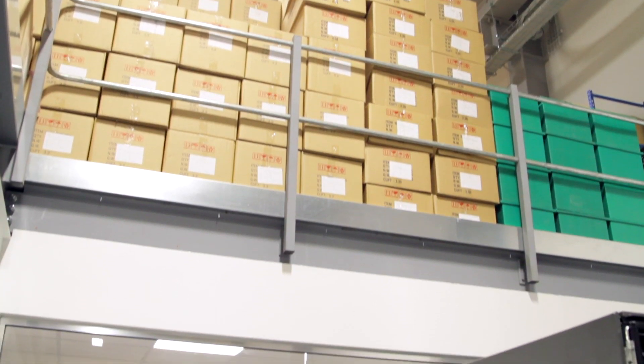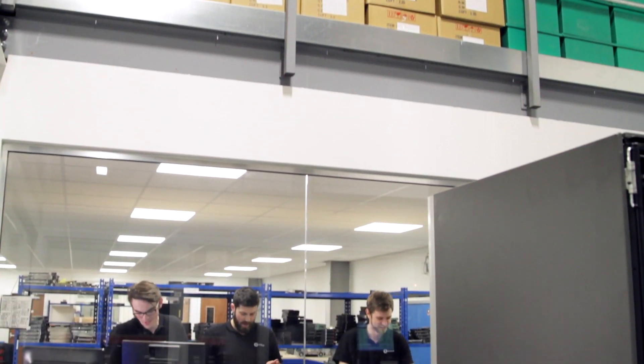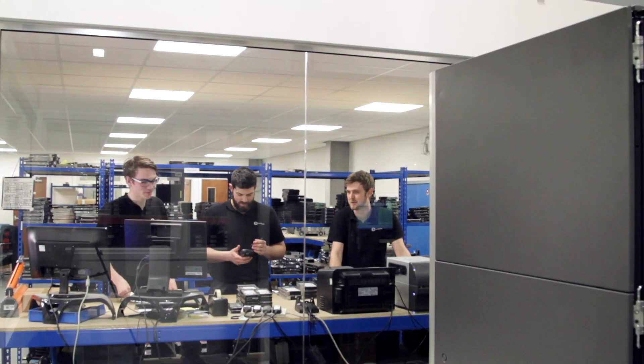We sell new, used and refurbished IT parts at up to 80% off the recommended retail price. All of our hard drives go through a multi-stage testing process in which they are wiped to a secure and industry-wide standard.